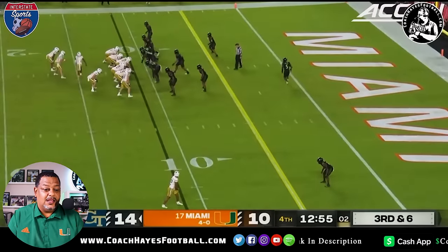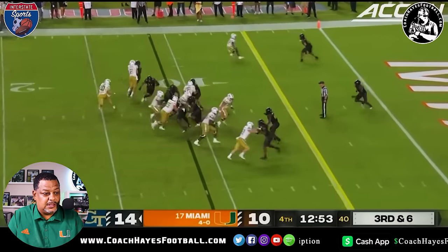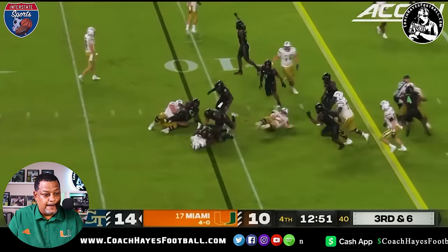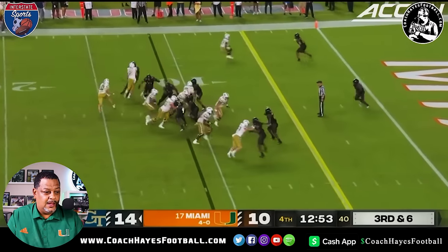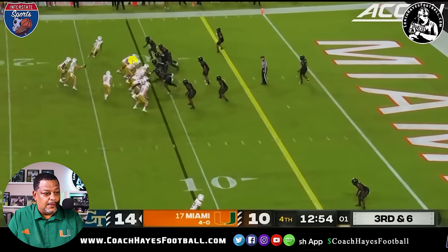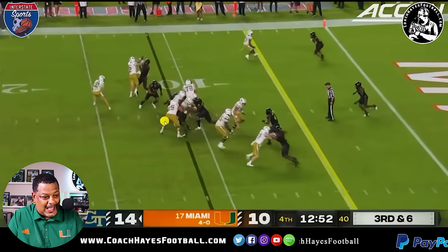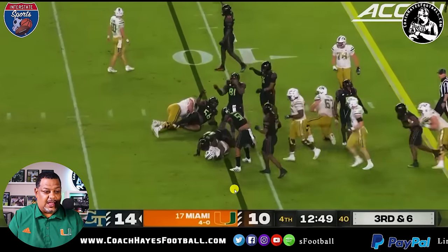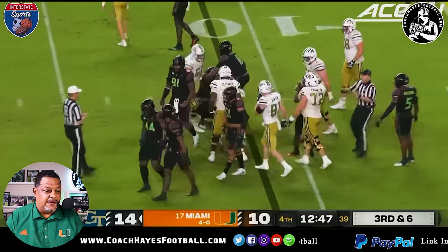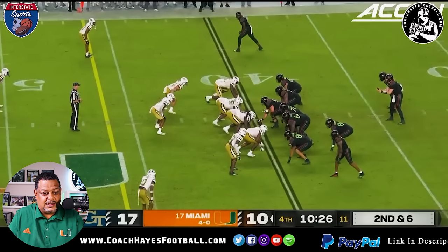Third and six — they've got the lead but they're trying to punch it. Not so fast, my friend. Look at this off the edge — they shift, they come straight down the line. Look at Reuben Bain — doesn't go up the field, comes right down the line, makes a tackle for maybe a half-yard gain. It is now fourth and five, they're forced to kick the field goal. Therefore, on the line 17 to 10.